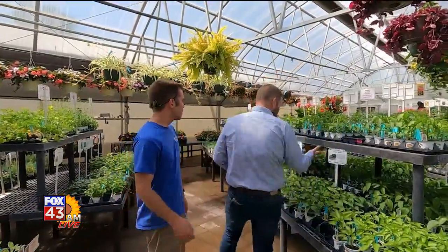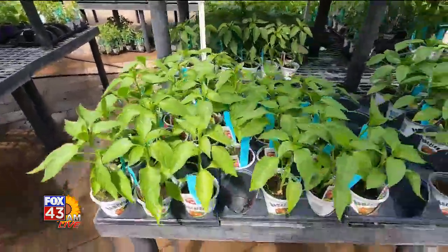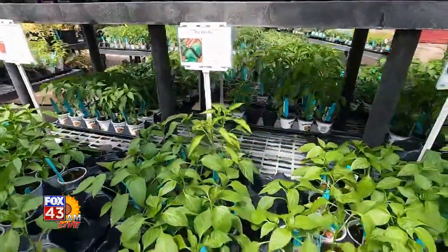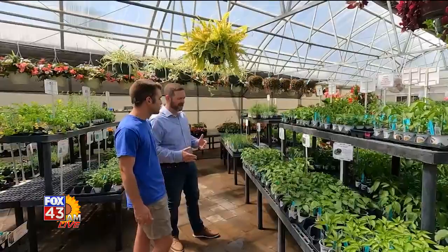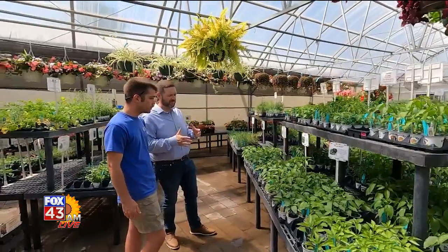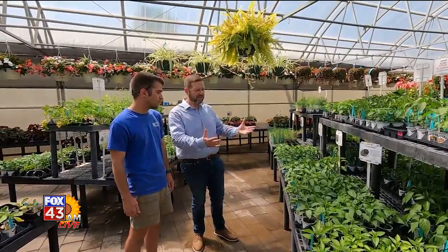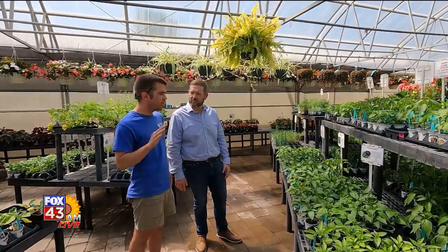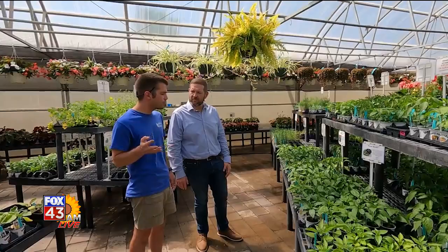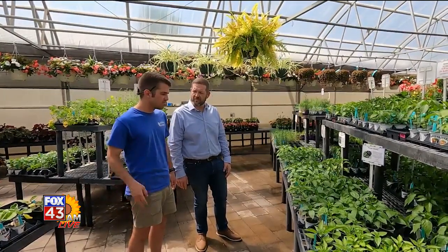Out here in the greenhouse, we have our peppers — sweet peppers on one side, and on the other side we have hot peppers: jalapeños, ghost peppers, habaneros, anything really. A lot of people plant these in buckets or raised beds, and they're ready to go straight into the ground. All you really need is to make sure your soil is good — have a good quality topsoil, work some compost or something nutritious in there, plus some starter fertilizer, and go for it.